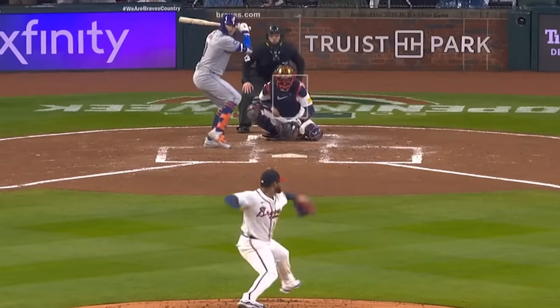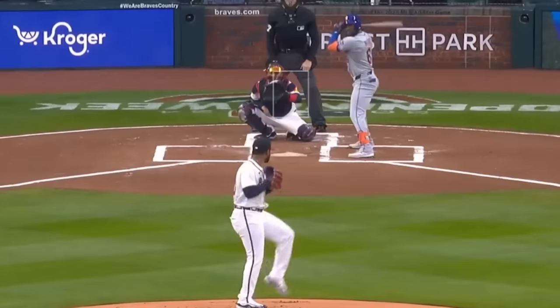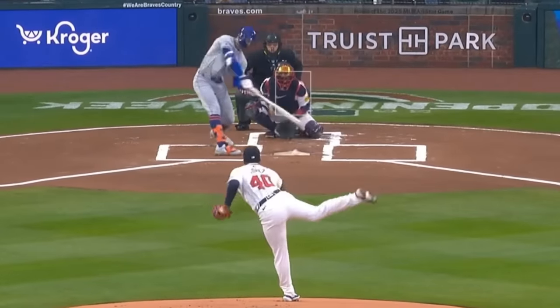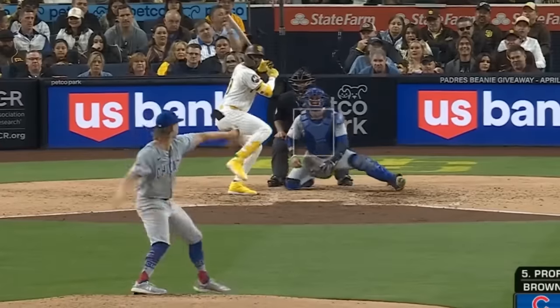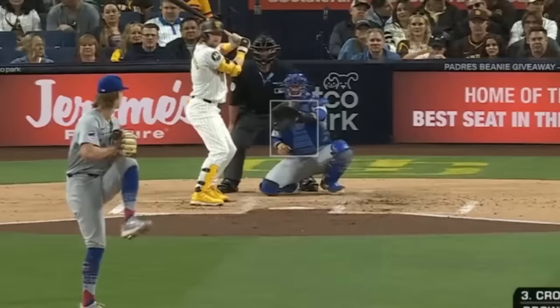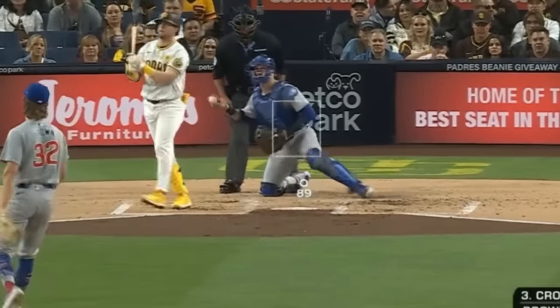Reynaldo Lopez was really good yesterday with six Ks in six scoreless innings. He had this 97 mph heater and these sliders, picking up a sword on this slider. Ben Brown had five Ks in four and two-thirds scoreless innings — he had this 97 mph fastball and these knuckle curves.